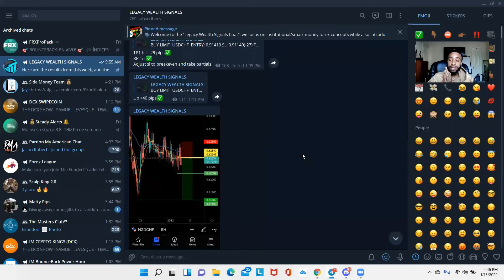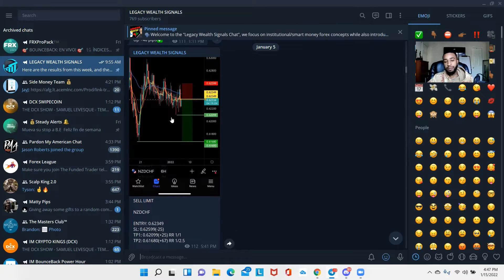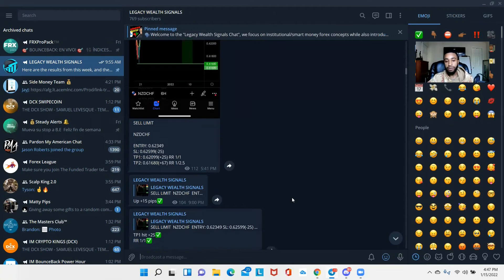So if you guys see right here, this is my personal Telegram chat. If you don't have access, you can find it under every YouTube video in the description, or if you tap into my Instagram — which is official Tyrese Amos — click the link in my bio. So right here this is NZD/CHF, which I called out as a shorting opportunity. You can see I have a TP1 and TP2, and as usual it was a pending order with all the parameters.